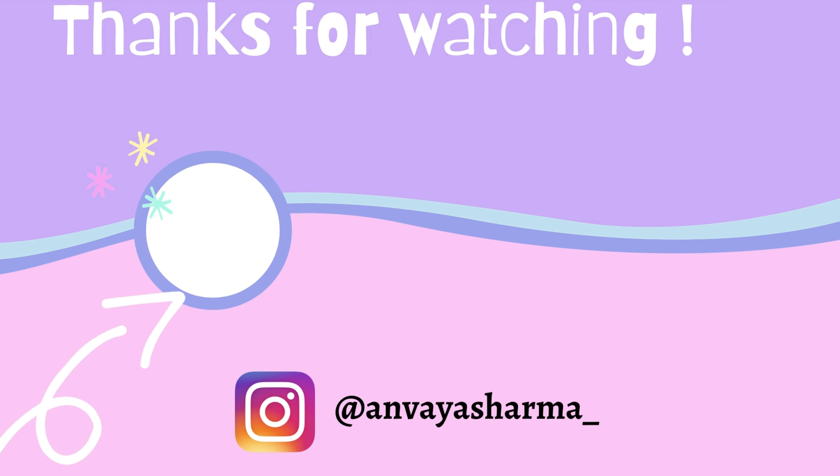I would definitely suggest you guys to get this one and all the others as soon as possible. I will also put a lot of additional recommendations in the description, so go check them out and get whatever you like. That was it for the haul! If you liked this video, give it a big thumbs up, like, share, comment and subscribe to my channel. Do let me know in the comments what more haul videos you want me to create, and I will definitely make it. See you guys next time, bye bye, love you!